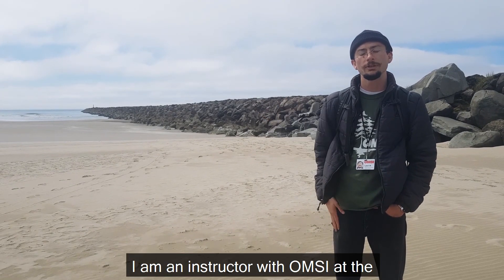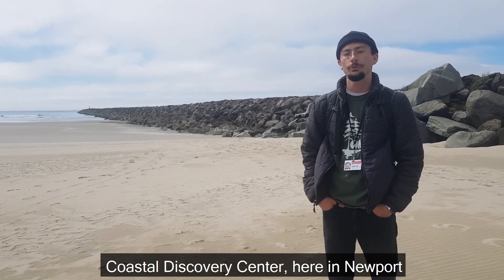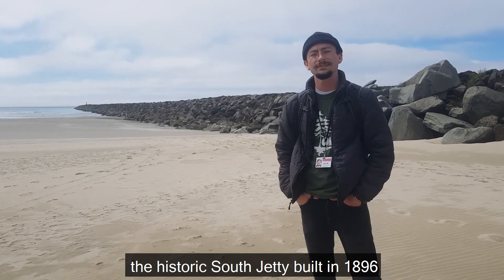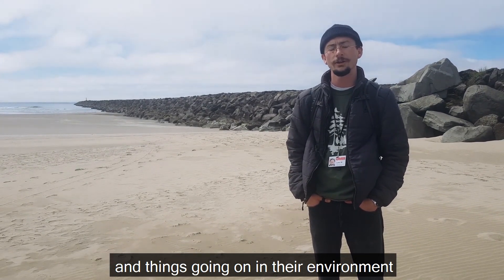Hello everyone, my name is Levi and I'm an instructor with OMSI at the Coastal Discovery Center here at Newport. We're standing right now by the South Jetty, the historic South Jetty built in 1896, and today I'd like to talk to you guys about some tide pool critters and things going on in their environment.